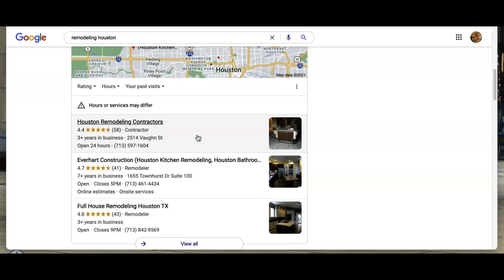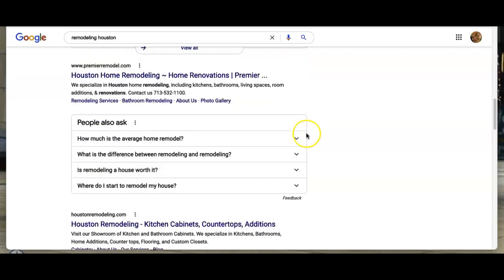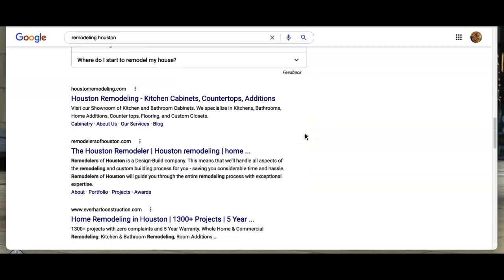When registered through sites like Yelp — Yelp is a big one — it creates a backlink to your page. With backlinks, being down in the organic section, your keywords and backlinks play a big part in how you're ranked there as well.